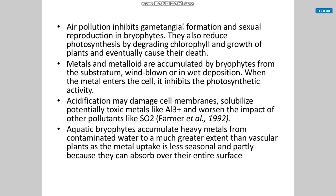Air pollution inhibits gametangial formation and sexual reproduction in bryophytes. It also reduces photosynthesis by degrading chlorophyll and growth of plants, eventually causing their death. Metals and metalloids are accumulated by bryophytes from the substratum through blown and wet deposition. When metals enter the cell, they inhibit photosynthetic activity. Acidification may damage cell membranes, solubilize potentially toxic metals like aluminum³⁺, and worsen the impact of other pollutants like sulfur dioxide. Aquatic bryophytes accumulate heavy metals from contaminated water to a much greater extent than vascular plants.